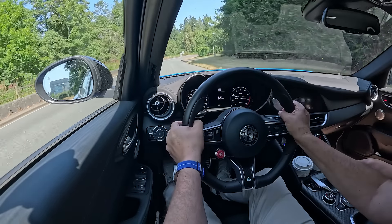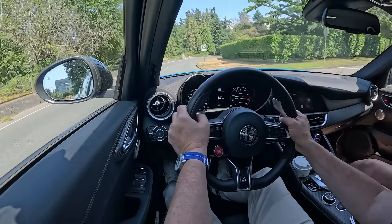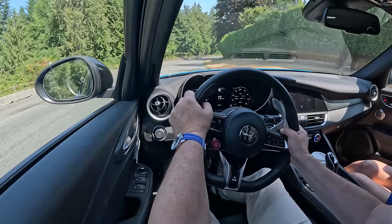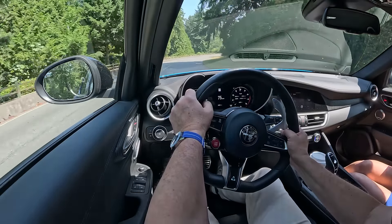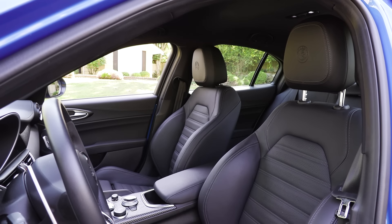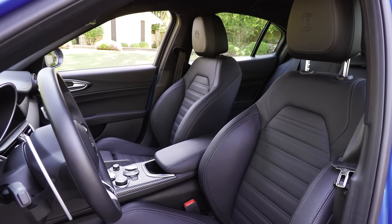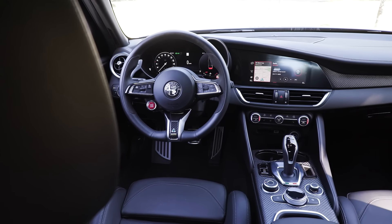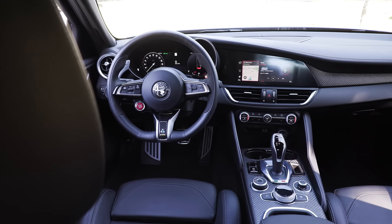It's just that it's a unique and special vehicle with a load of power, but I would be quite happy with the regular Giulia as my daily driver. The sports seats really cradle you — I find them quite comfortable. We've got a black interior, and that is the only option available on this model.